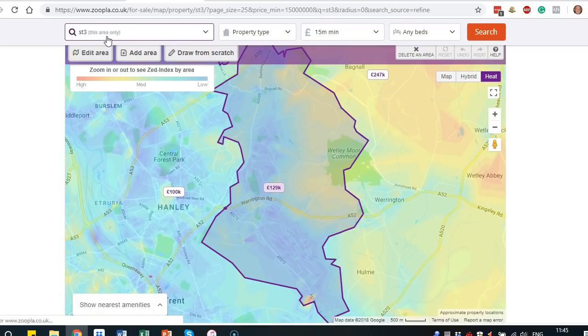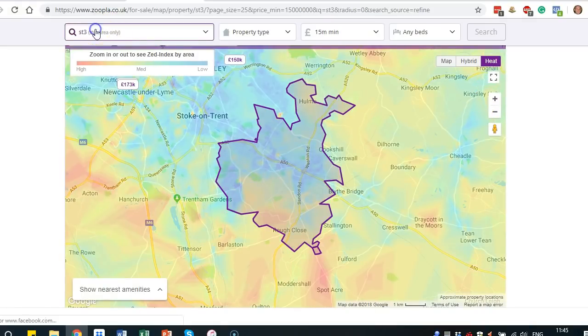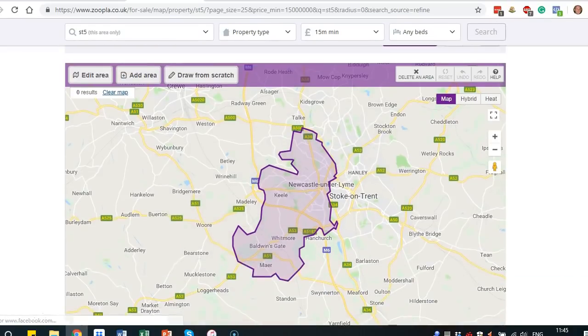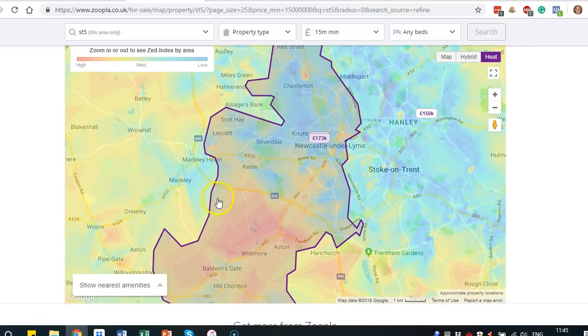For ST3, there's no guarantee — it's a little bit gut instinct as to what you would favour and why you would select that area as passing or failing. You can use our dataset or create your own and use your own thresholds as to what you're comfortable with. But for us, ST1 wouldn't pass while ST2, 3, 4 and 5 would be better indicators for house prices.